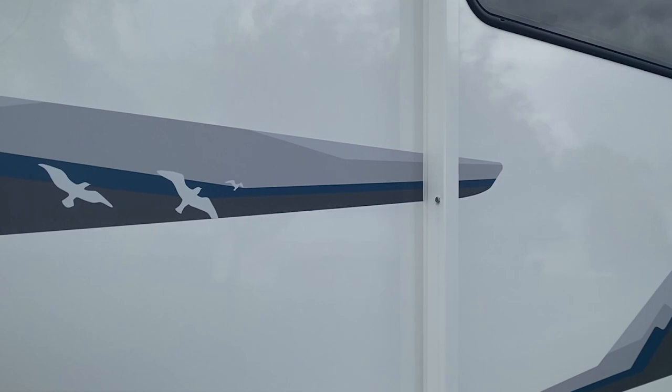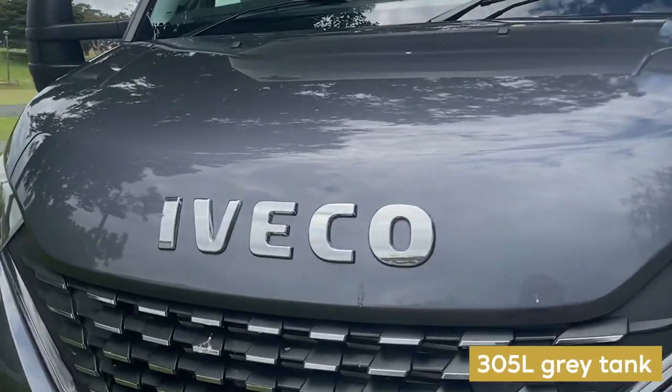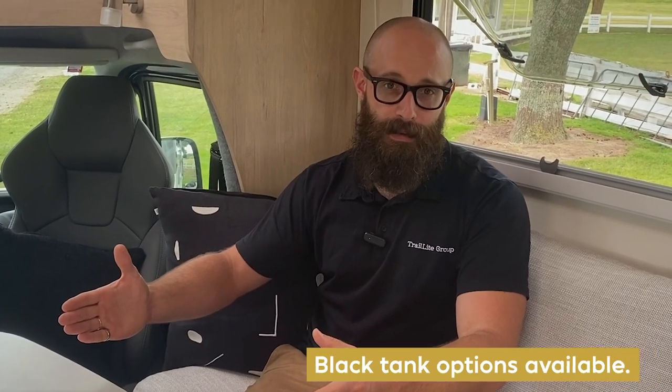This motorhome carries 420 litres of fresh water. To put that in perspective, we recommend around 50 litres of water per couple per day, so an average couple could comfortably be completely off the grid for around nine days. For waste water, it has a 305-litre grey tank, which holds all the waste water from your kitchen and shower — meaning you can really stretch the time between dump station visits.